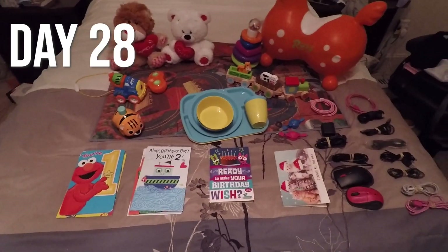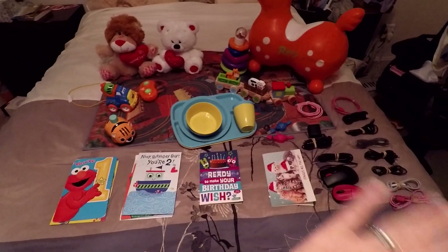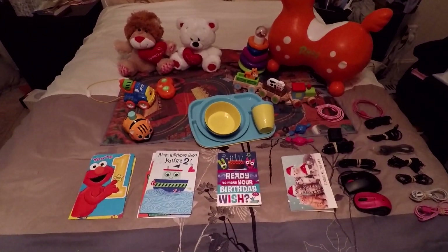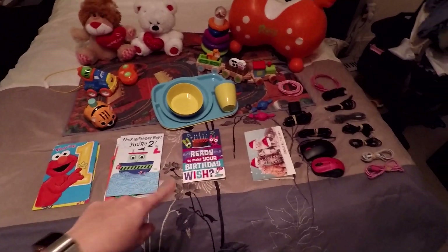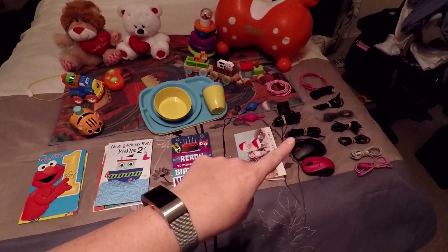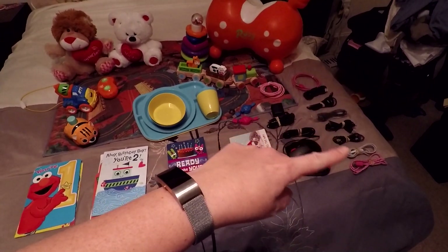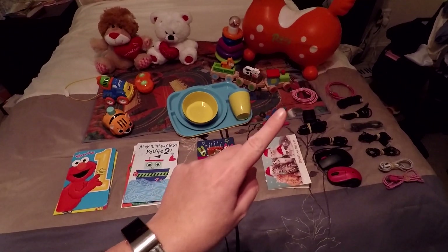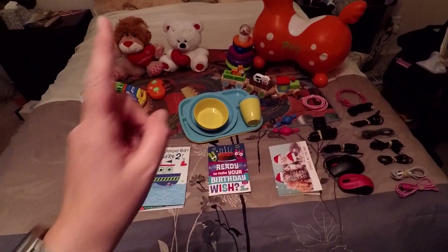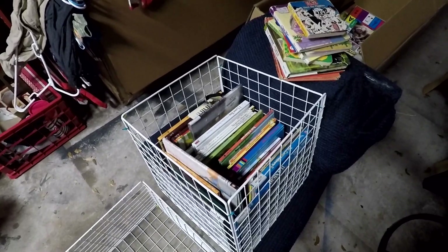This is for day 28. I have a mixture of stuff — my son's things, some electronic cords, and some cards. Kind of put them in stacks here. One through twenty-eight, and then the mat is 28.